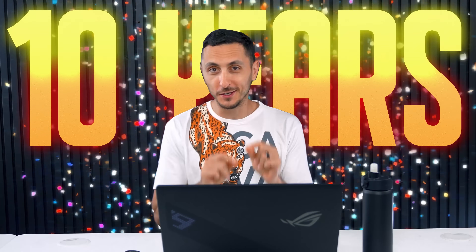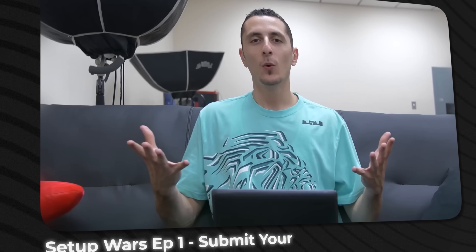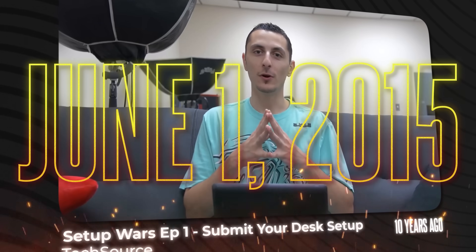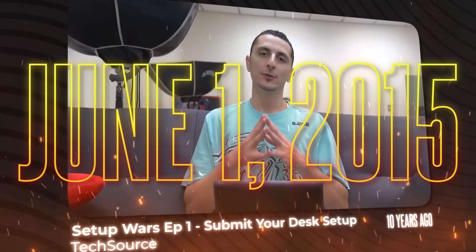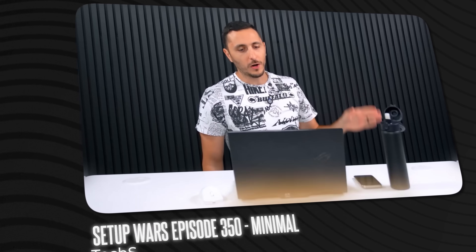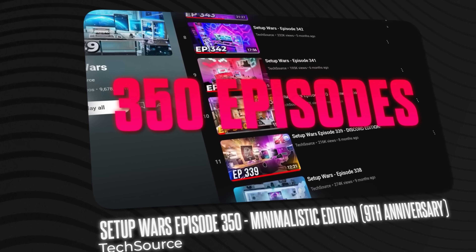I've been hosting Setup Wars for 10 years already. The very first episode of my baby, my longest running series ever, was uploaded on June 1st, 2015. Technically, it's already been over a month since then, but I want to make the 10th anniversary a little special. And I'm having a bit of deja vu because I feel like for the 9th anniversary, I did something similar.